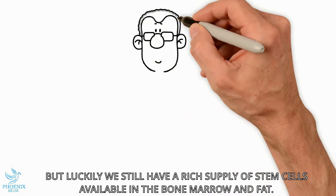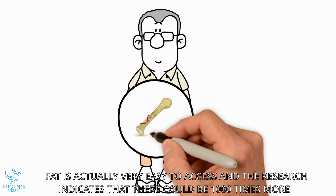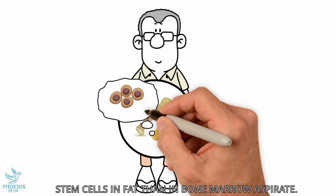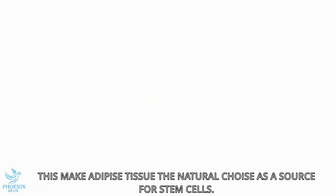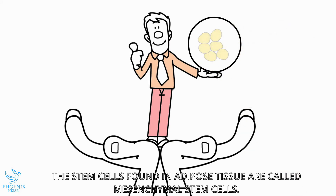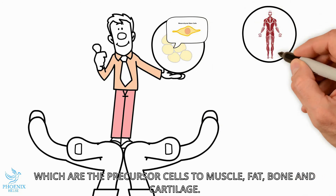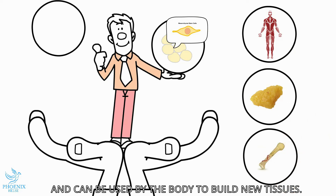Luckily we still have a rich supply of stem cells available in bone marrow and fat. Fat is actually very easy to access, and the research is indicating that there could be up to 1,000 times more stem cells in fat than in bone marrow aspirate. This makes adipose tissue the natural choice as the source of stem cells. The stem cells found in adipose tissue are called mesenchymal stem cells, which are the precursor cells to muscle, fat, bone, and cartilage, and can be used by the body to build new tissues.